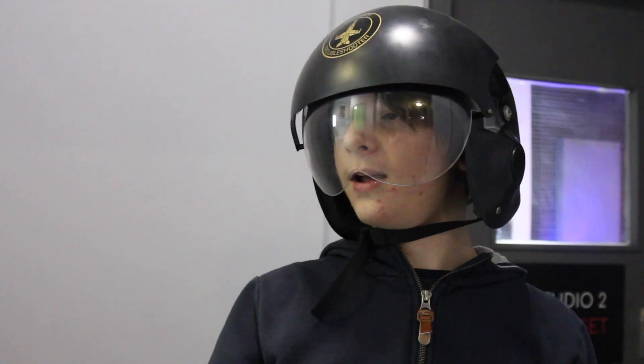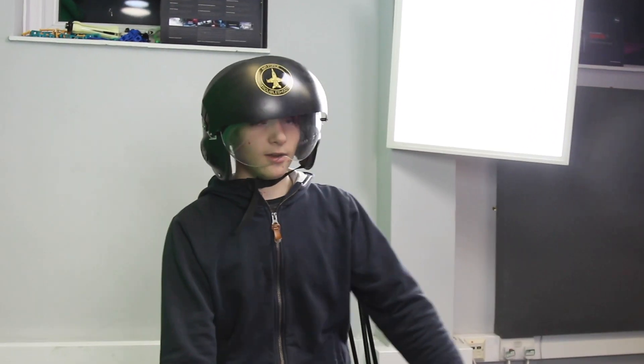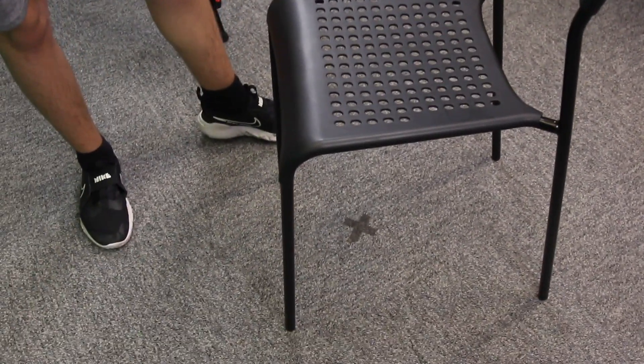We got Studio number three. This is the main green screen room. We have a beautiful chair on the X — whatever this X means, I don't know. It'll be a trap. That's where he's supposed to stand.